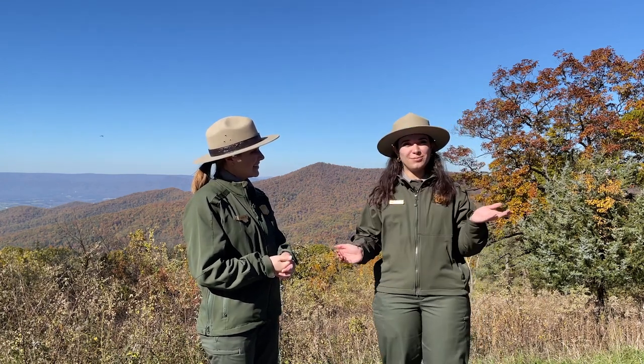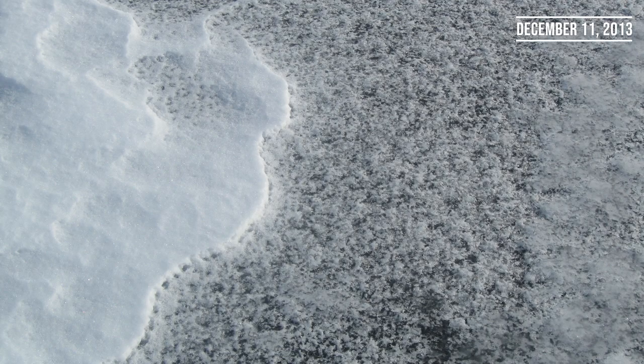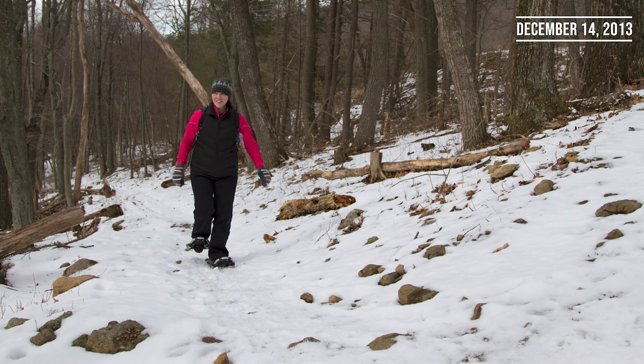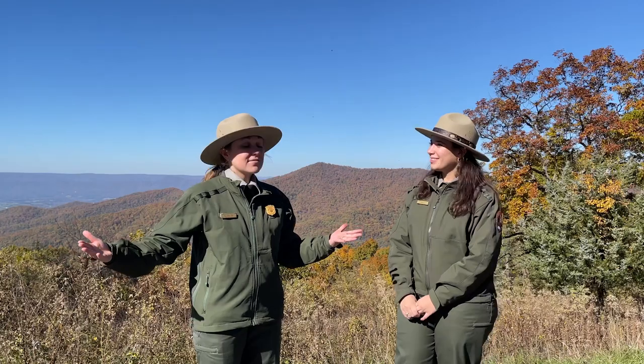Our last visitor tip for today: remember when you're going to be hiking in the winter that things up here are likely going to be icy and snowy, so you're going to need a little bit of traction for your boots. You can get spikes or coils, but make sure that you're up here enjoying winter in Shenandoah safely. Also, if you want to hike in the park when the drive is closed, the park is still open — we recommend parking at the entrance stations and you can hike in.